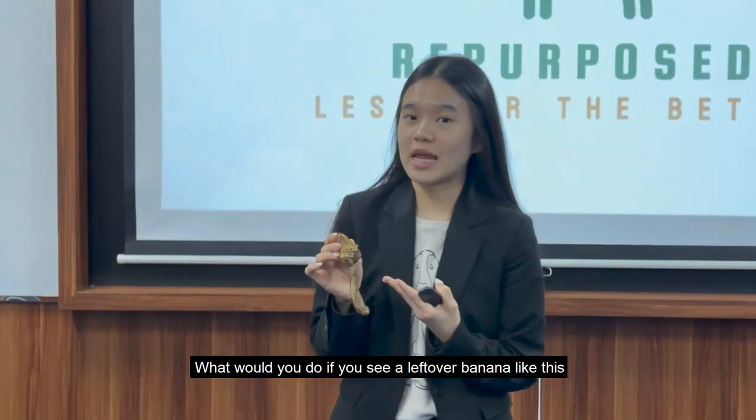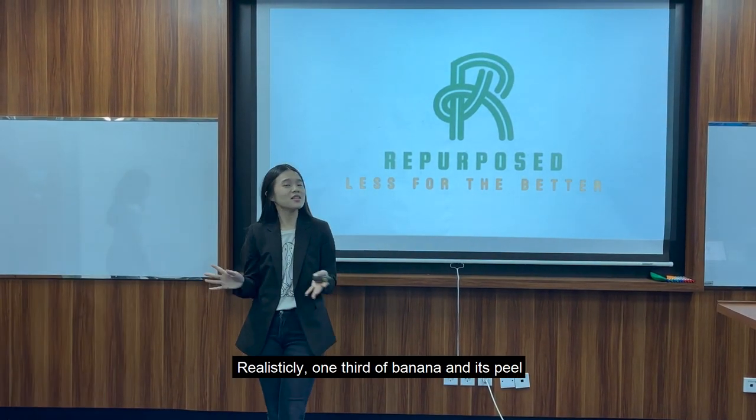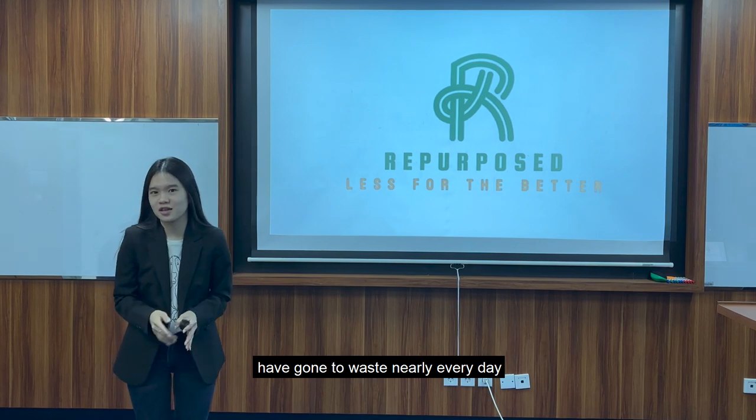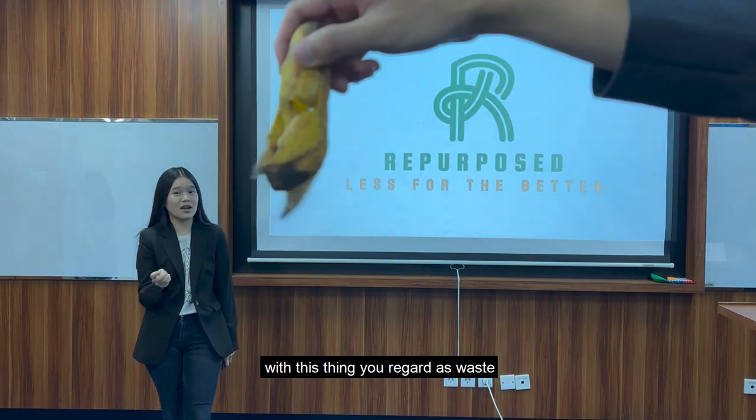What would you do to use your leftover banana like this? Many for sure would just throw it in the trash. Realistically, one third of a banana and its peel have gone to waste nearly every day, according to SciSpace. Now let me tell you what else you can actually do with this thing you regard as waste.